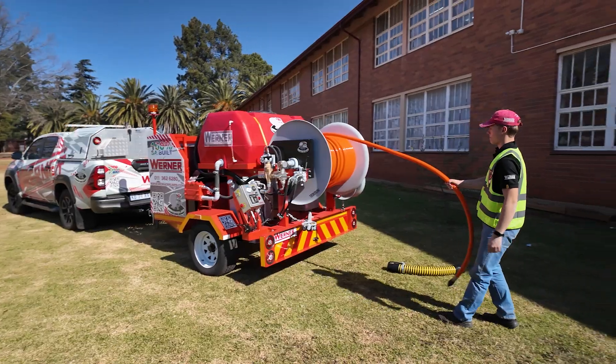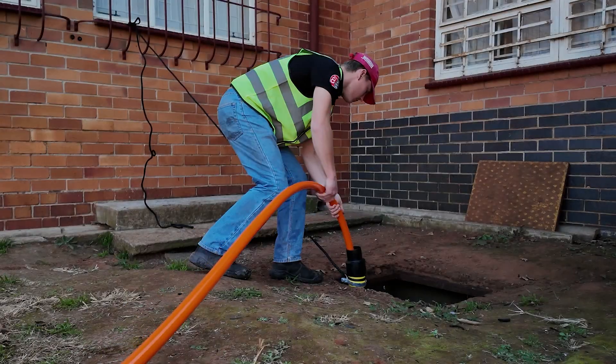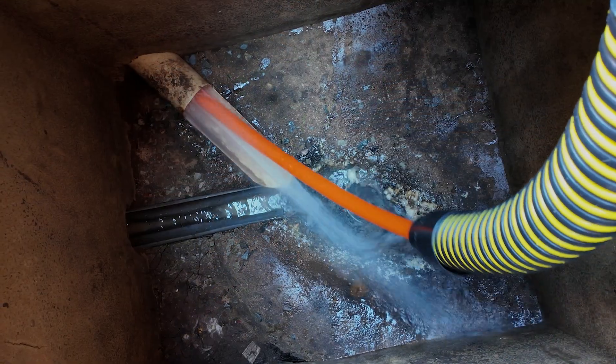The unit comes standard with 120 meters of 1-inch lightweight plastic sewer hose, purpose-built for deep and difficult pipeline applications.